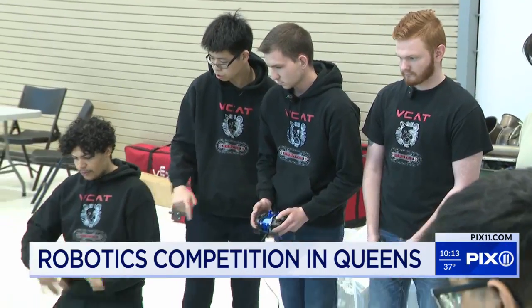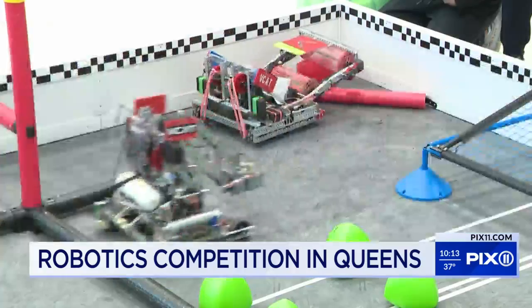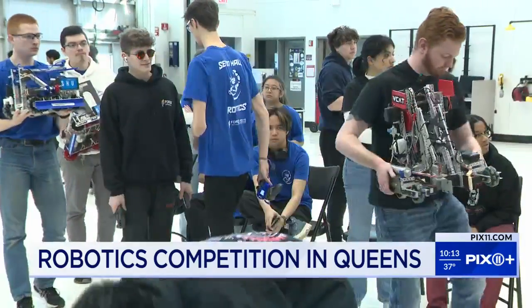The students from eight colleges designed and built the motorized creations during the past six months. They have to complete a series of tasks in a certain amount of time and score points. Every year it's a new game. Chris Walker from Long Island is a senior at Vaughan. You can actually apply what you're learning and it gives you a better understanding of what you're doing in the classroom — you're not just sitting in front of a textbook all day.